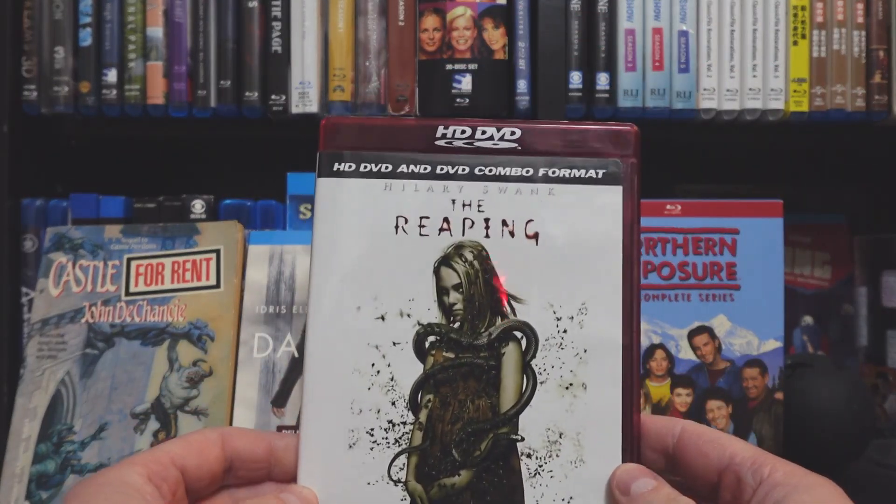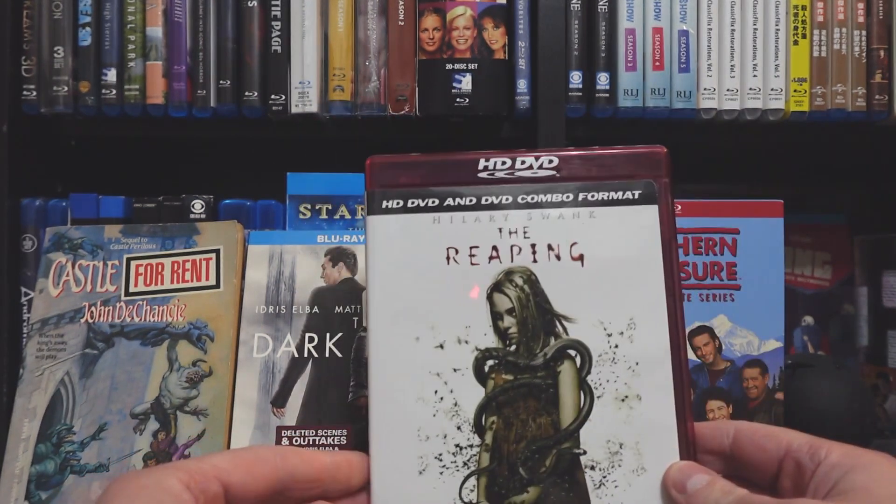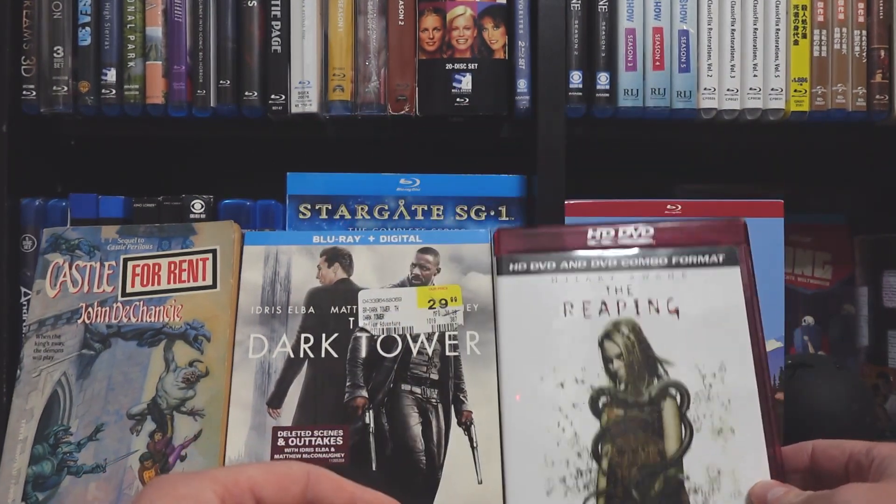It gives me an excuse to use a format I don't use quite as much, because I don't have a lot for it. But HD DVD is always fun to find.